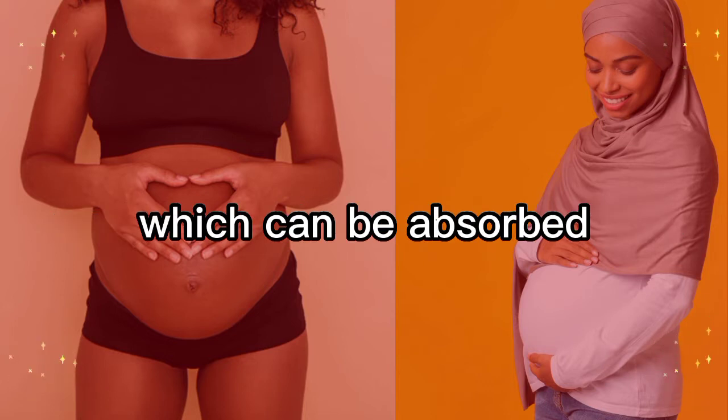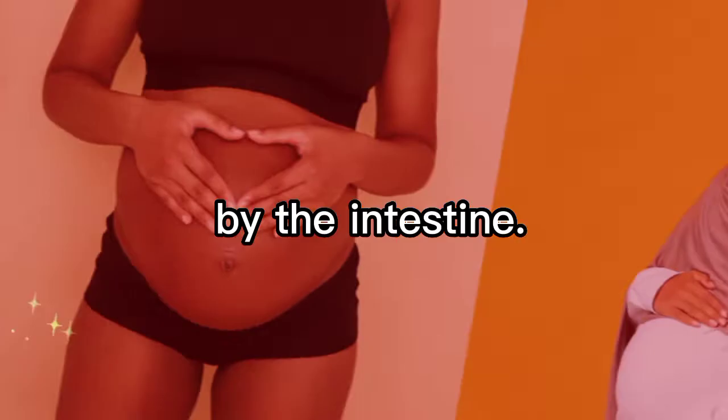By now your baby's digestive system is developing, and she's now able to swallow small amounts of amniotic fluid, which can be absorbed by the intestine.